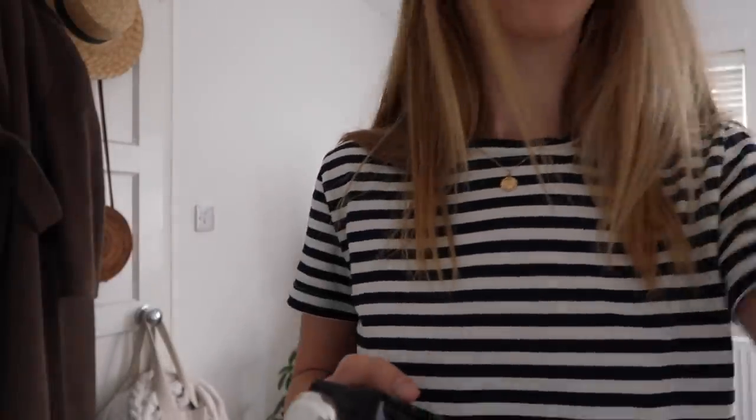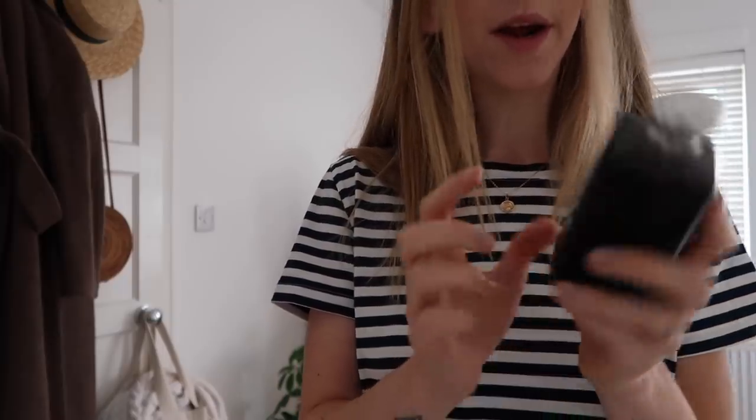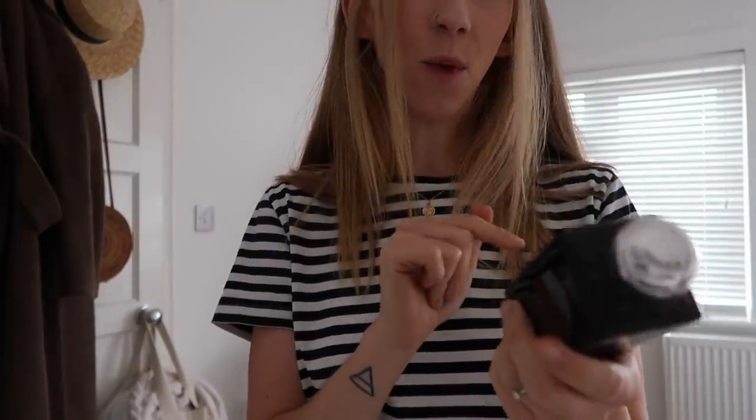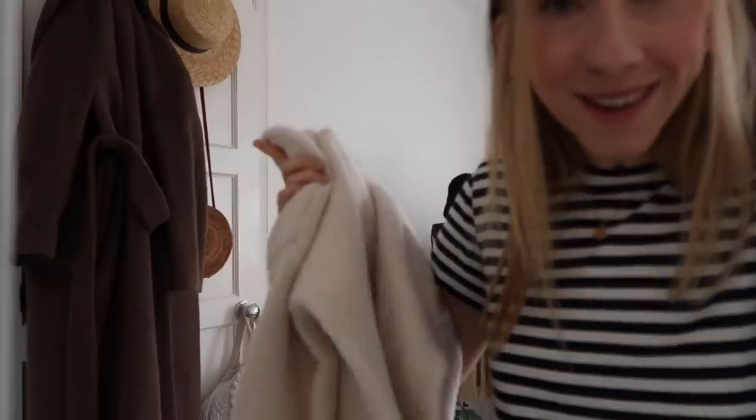We're gonna head out in a bit so I'm just finishing getting myself sorted, popping some perfume on for the first time in a long time. I only seem to wear perfume during the colder months, probably because my favorite scent is quite an autumnal, wintry scent. It's my favorite - it's Myrrh and Tonka by Jo Malone.